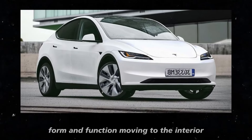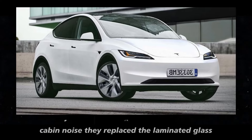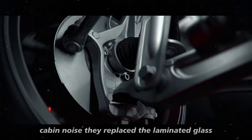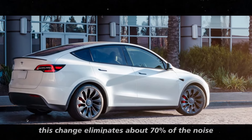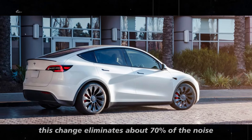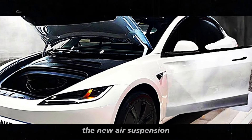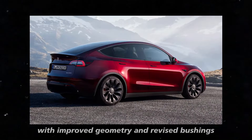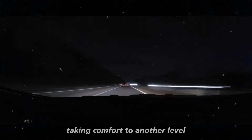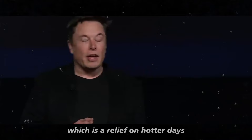Moving to the interior, Tesla has made a significant effort to reduce cabin noise by replacing the laminated glass with a fully acoustically insulated glass system. This change eliminates about 70% of the noise, vibration, and harshness that bothered passengers in the previous model. The new air suspension, with improved geometry and revised bushings, promises a smoother and quieter ride, taking comfort to another level. The front seats are now ventilated, which is a relief on hotter days.